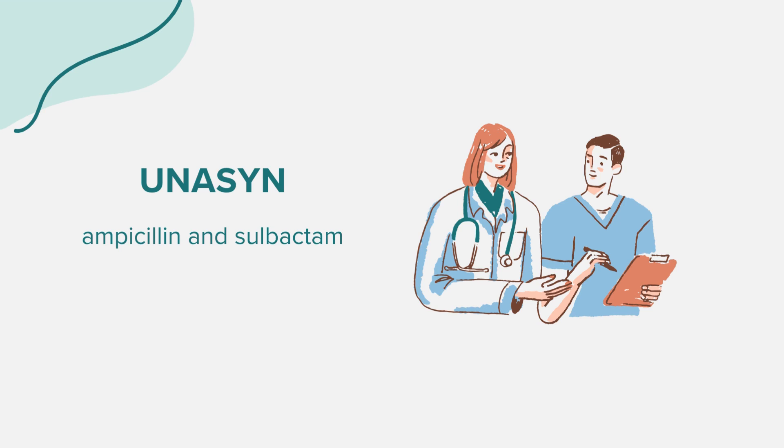Before taking this medicine, inform your doctor if you are allergic to ampicillin or sulbactam, or if you've had a severe allergic reaction to any type of penicillin or cephalosporin antibiotic. Also disclose any history of liver problems, hepatitis or jaundice while using Unison, liver disease, mononucleosis (mono), kidney disease, any medication allergies, or other allergies. If you are pregnant, planning to become pregnant, or breastfeeding, it's essential to discuss with your healthcare provider. This medication should not be given to children without proper medical advice.